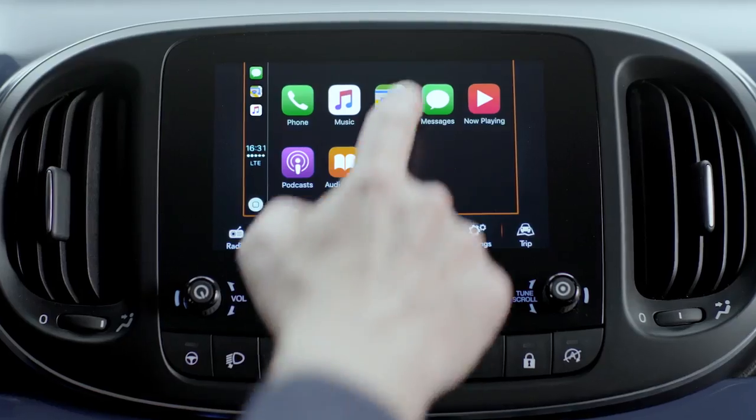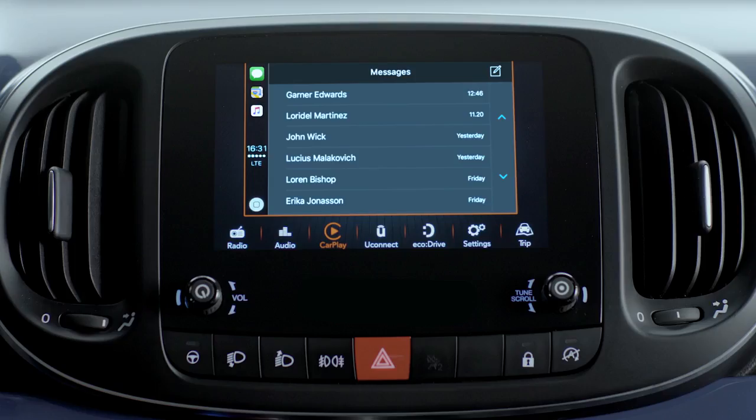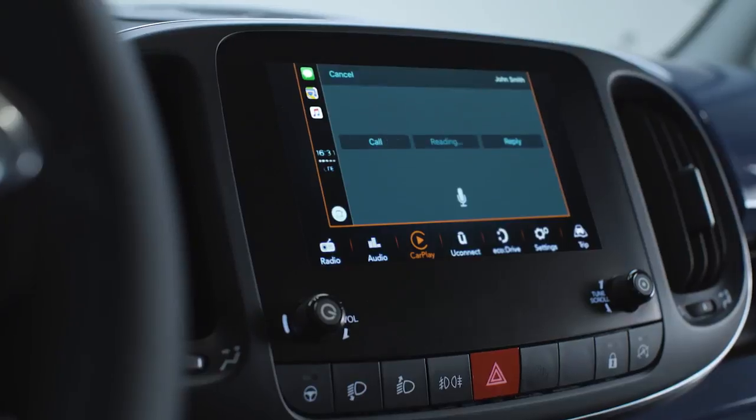You can also tap the messages icon to access Siri or choose one of your past conversations to continue messaging. An alert icon will show on the display every time there is a new message. Just touch the banner and Apple CarPlay will start reading it aloud.